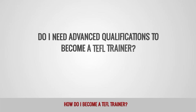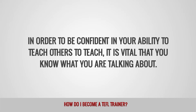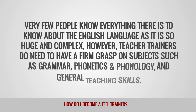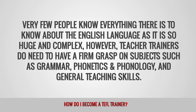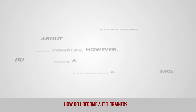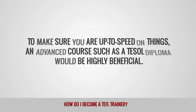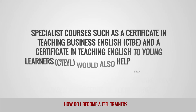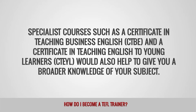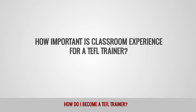Do I need advanced qualifications to become a TEFL trainer? In order to be confident in your ability to teach others to teach, it is vital that you know what you're talking about. Teacher trainers do need to have a firm grasp on subjects such as grammar, phonetics, and phonology, and general teaching skills. To make sure you are up to speed, an advanced course such as a TESOL diploma would be highly beneficial. Specialist courses such as a Certificate in Teaching Business English (CTBE) and a Certificate in Teaching English to Young Learners (CTEYL) would also help to give you a broader knowledge of your subject.